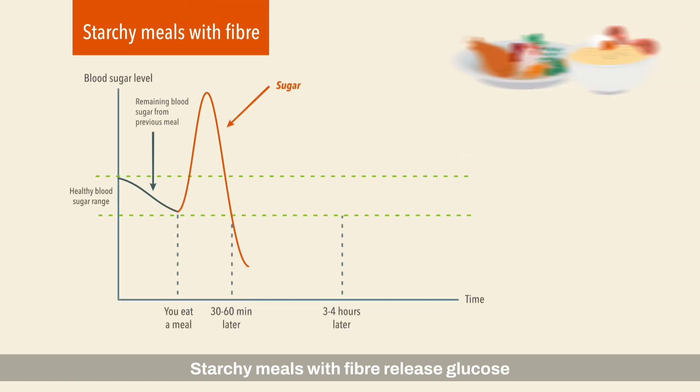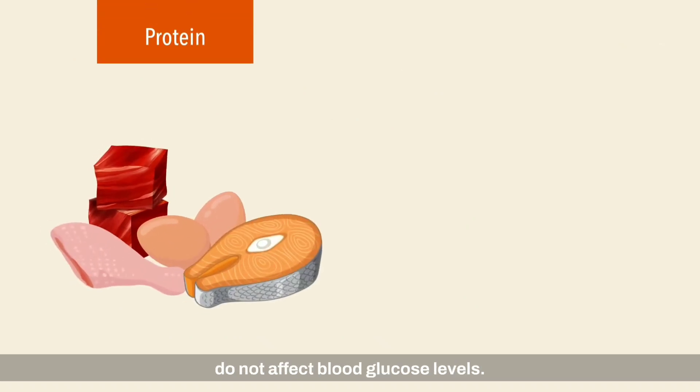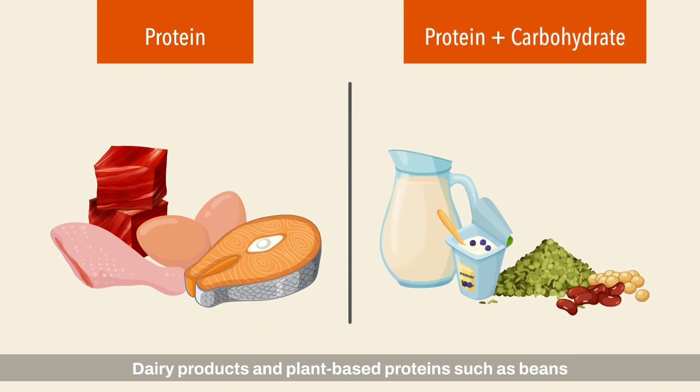This can result in poor blood glucose control. Starchy meals with fiber release glucose into the bloodstream at a slower rate, providing stable glucose levels. Animal proteins like chicken and fish do not affect blood glucose levels. Dairy products and plant-based proteins such as beans and lentils contain both proteins and carbohydrates and should be accounted for as part of your total carbohydrate intake for a meal.